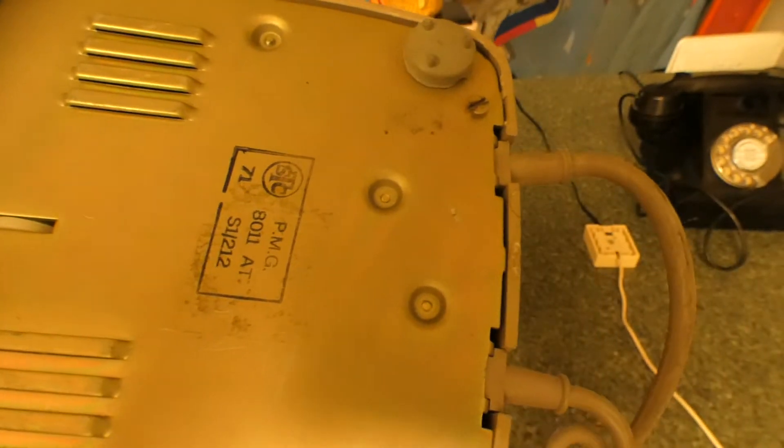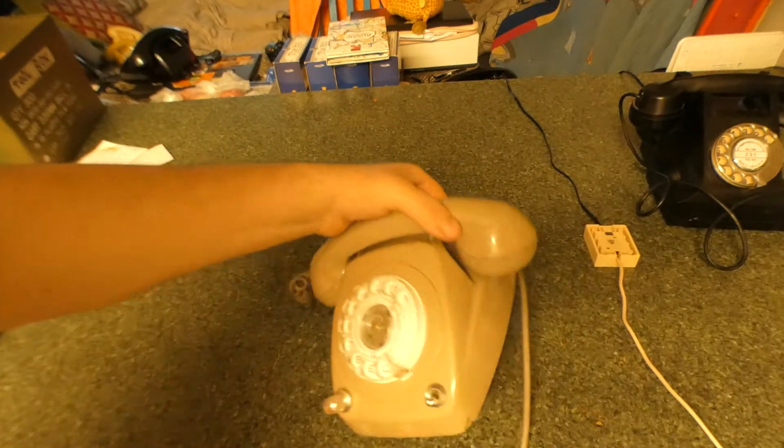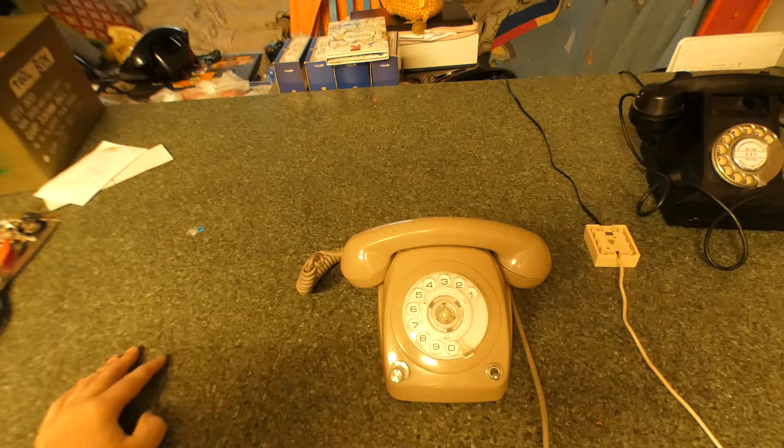This is an 811, made in '71. There's a chip in the case there, but that's a little bit of damage it has. This is a nice phone though. I got it for $20, I think.